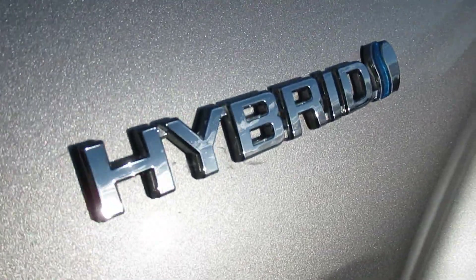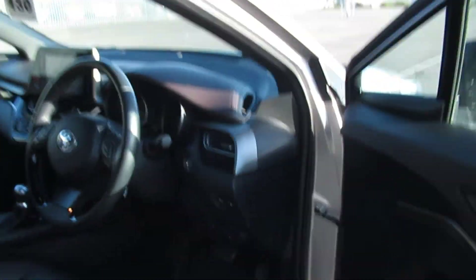It's turned itself on because it's a hybrid. It's also got a 1.8 engine in this as well.